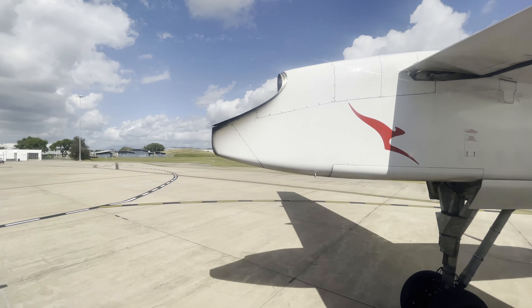After takeoff, we turned to track over Palm Island, where I had flown the day before, and then turned north along the Great Barrier Reef towards Cairns. My views on the left-hand side of the cabin were of the coastline and the occasional reef directly below us. We reached a cruising altitude of 18,000 feet, only for about 18 minutes before beginning our descent. During this short cruise, we were served a small snack, followed by tea and coffee.